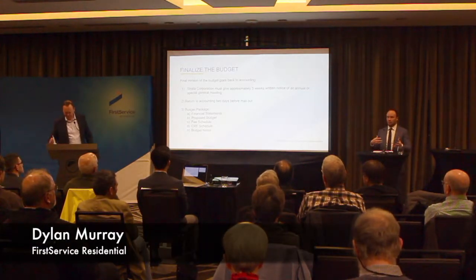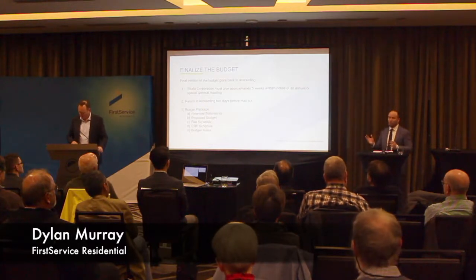The strata corporation has to give approximately 3 weeks written notice of an AGM. It's really important that this budget come back to the strata manager through accounting with enough lead time.